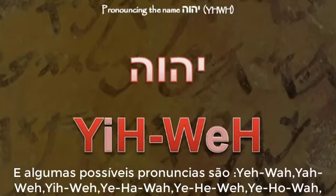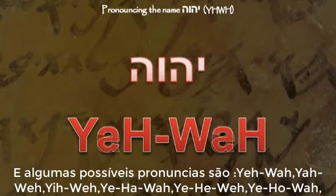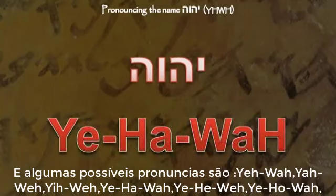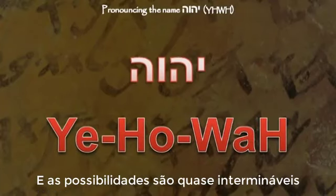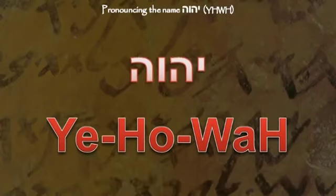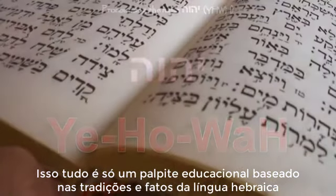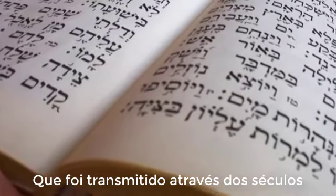Some possible pronunciations are Yih-Wah, Yahweh, Yi-Way, Yah-Wah, and the possibilities are almost endless. This is all just an educated guess based on the facts and the traditions of the Hebrew language that have been passed down through the centuries.